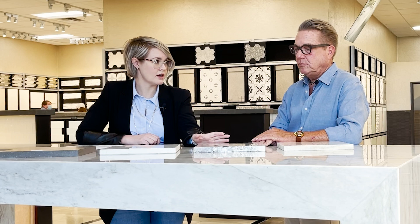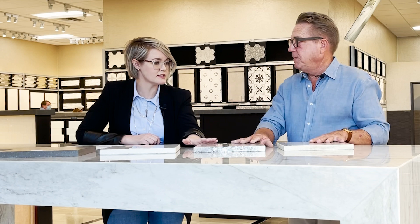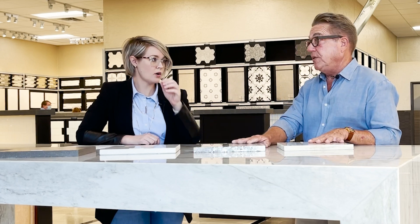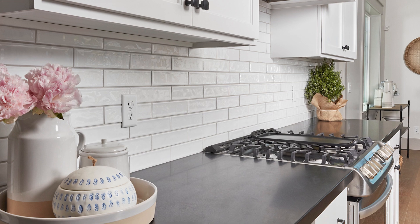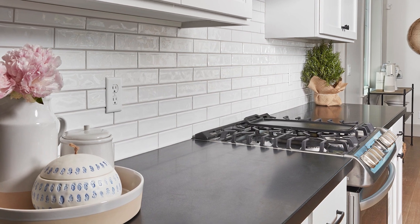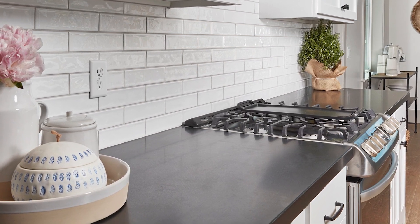Granite and quartzite — if you have kids at home making hot dogs on the weekend, is that still safe? Yes, I feel confident with either stone. And what if something were to stain your stone — is there anything that can be done about that?